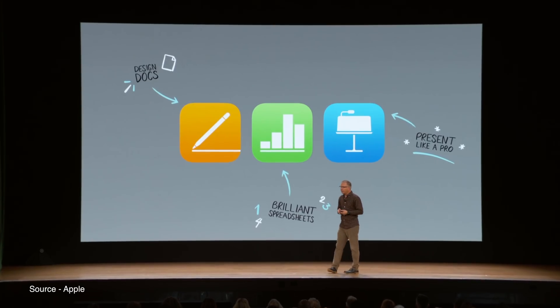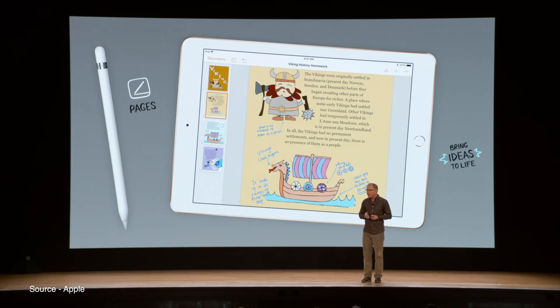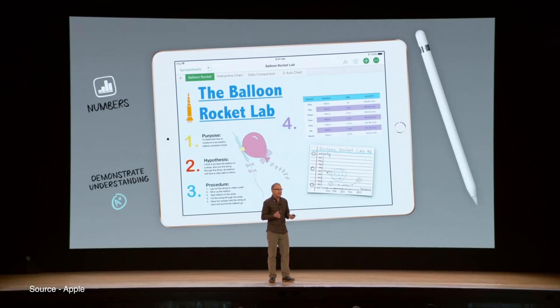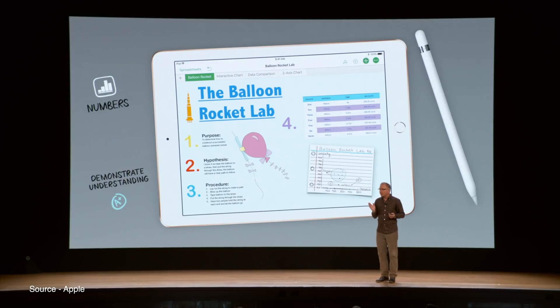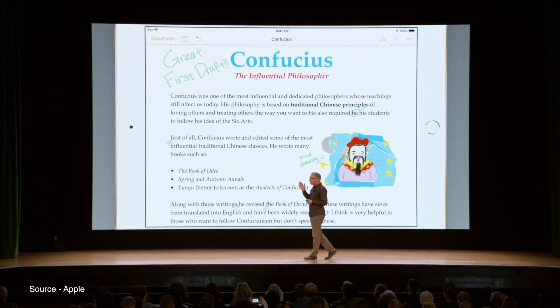Alongside the new iPad with Apple Pencil support, Apple has also announced that it is working on a new version of the iWork productivity suite for iOS. Pages and Keynote will feature integrated Apple Pencil support and will enable users to add drawings directly to reports and take advantage of smart annotation features. Teachers will be able to use the iPad and Apple Pencil to mark up students' Pages reports thanks to the suite's new enhanced markup functions.